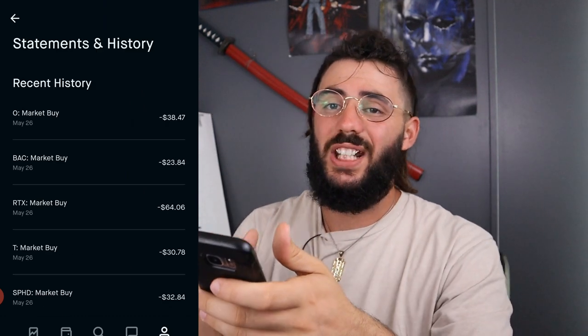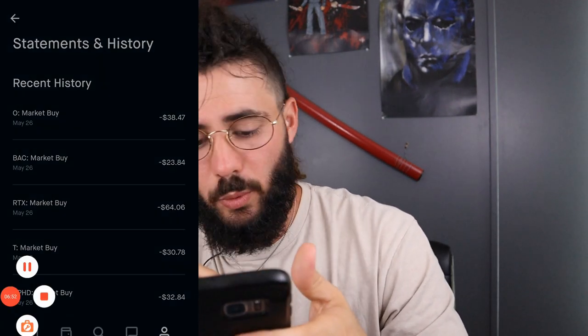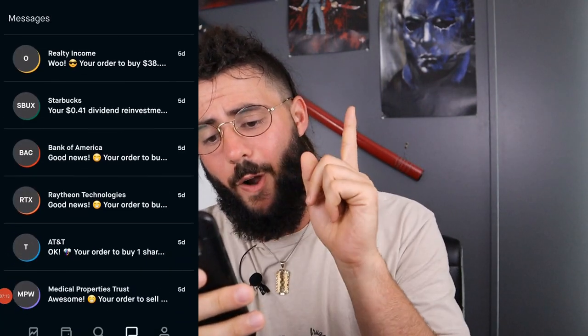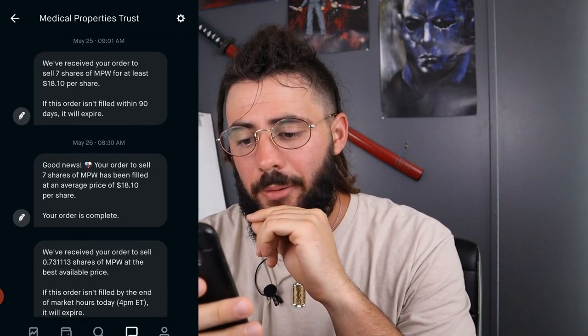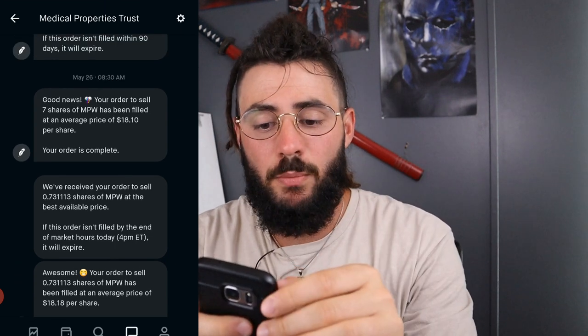All together, I got paid nine dividends for a total of $16.66. Before we hop into the laptop, I just want to show y'all — I did sell Medical Properties Trust. I sold seven shares at $18.10 and the remaining 0.73 shares at $18.18, so I removed that one from the portfolio and we're going to remove it from the dividend tracker as well.